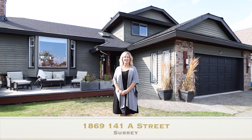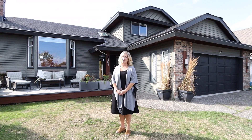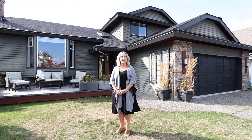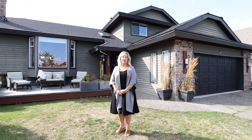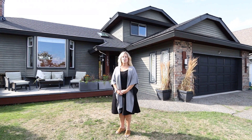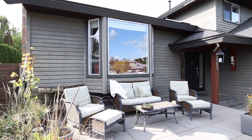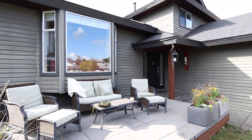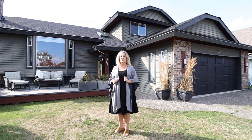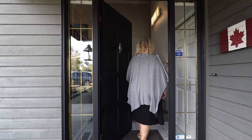Hello and welcome to 1869 141A Street in the heart of sunny South Surrey White Rock. This home is located on a flat cul-de-sac in one of the best school catchment areas in the neighborhood. With over 2,700 square feet of usable area, including two deck areas plus a garage and a huge crawl space for storage, this home has a lot to offer. Four bedrooms up, three bathrooms, and a whole new lifestyle for your family. Come on in, let's take a look.